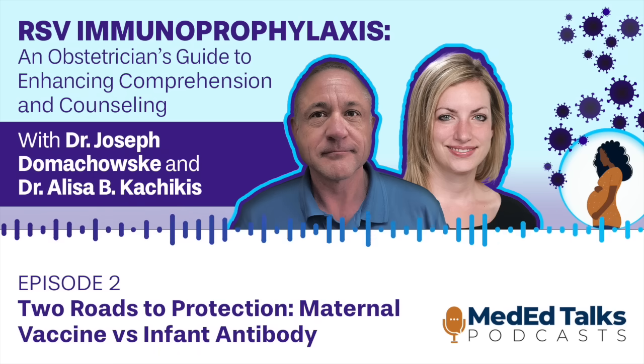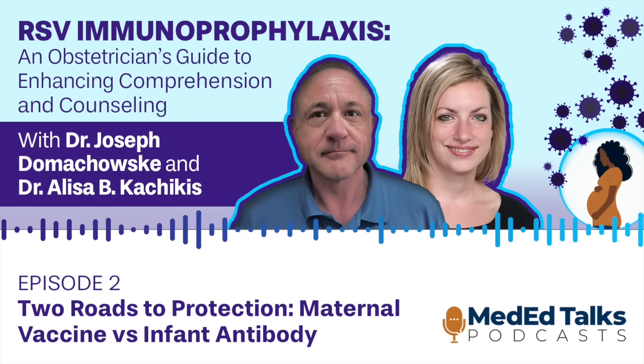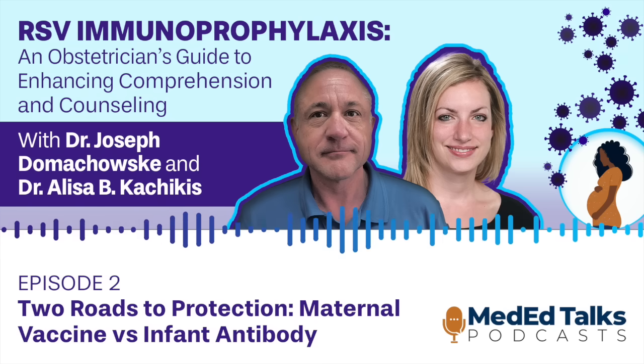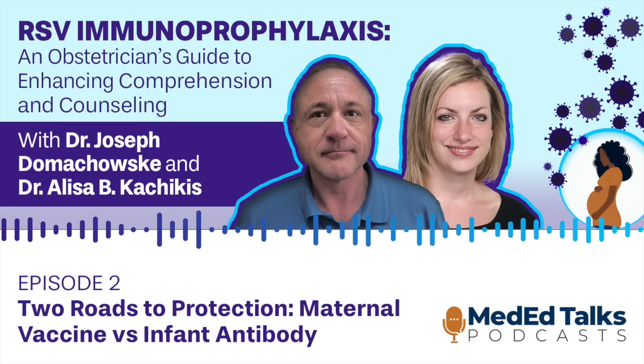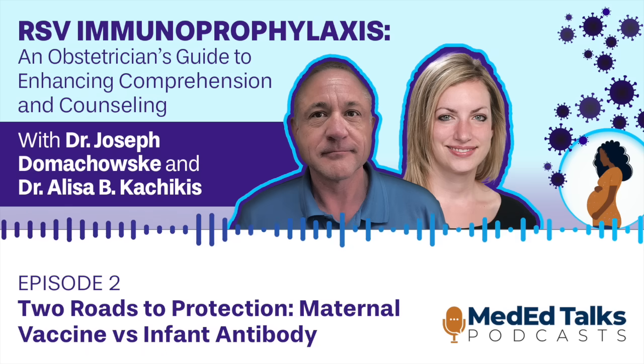And now, here's your host, Dr. Joseph Domikowski. Hello, I'm Joe Domikowski, Professor of Pediatrics and Professor of Microbiology and Immunology in the Department of Pediatrics at SUNY Upstate Medical University in Syracuse, New York. I'm joined here by my colleague, Dr. Elisa Kachikis, who is Assistant Professor of Maternal Fetal Medicine in the Department of Obstetrics and Gynecology at the University of Washington in Seattle. Welcome, Dr. Kachikis. Thank you for having me.